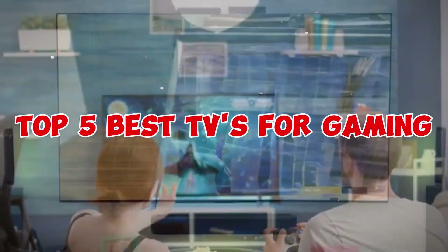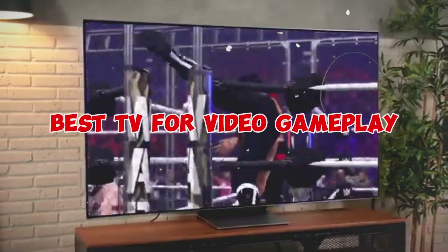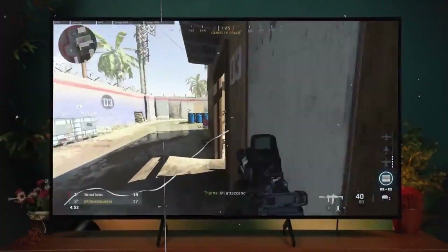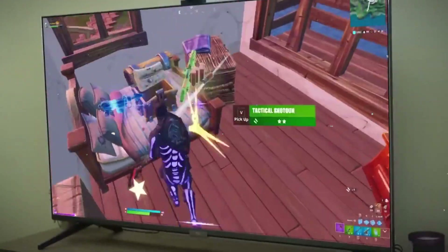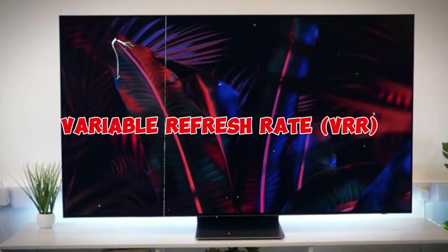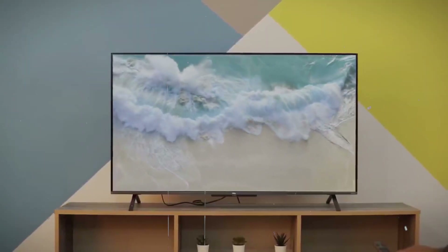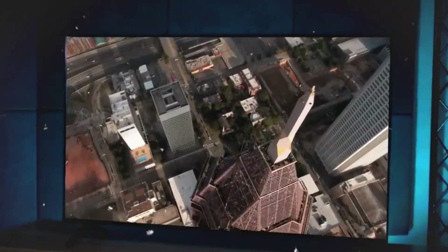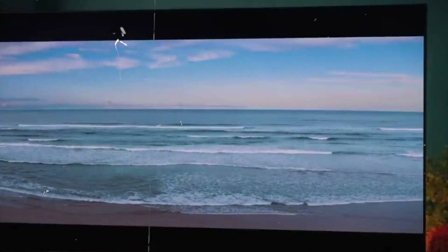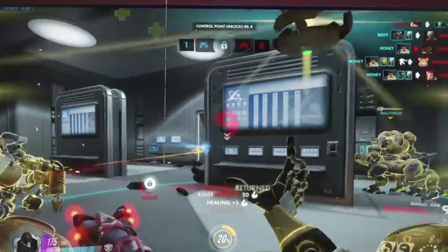Top 5 Best TVs for Gaming. If you're a competitive player searching for the best TV for video gameplay, you'll want the finest performance possible. To compete with monitors, manufacturers have been working to enhance TV gaming performance in recent years. Variable refresh rate (VRR) support and auto low latency mode (ALLM), which puts the TV into game mode when you launch a game from a compatible device, are two gaming features typically found on higher-end models. This video will discuss the top 5 gaming TVs available.